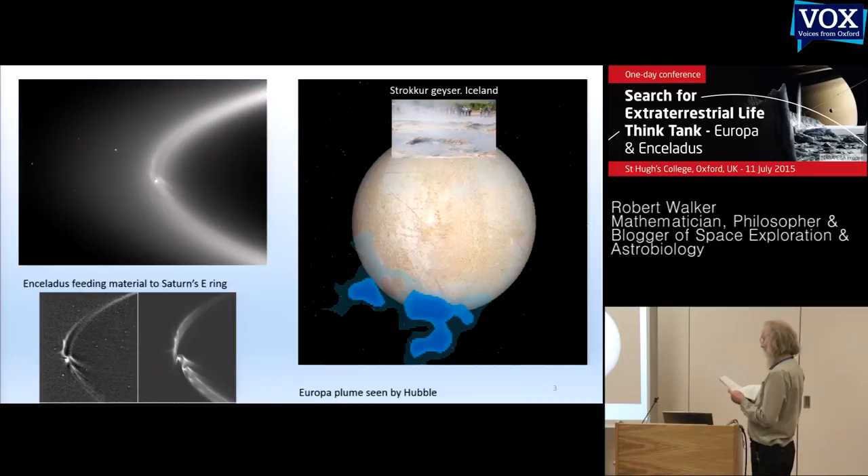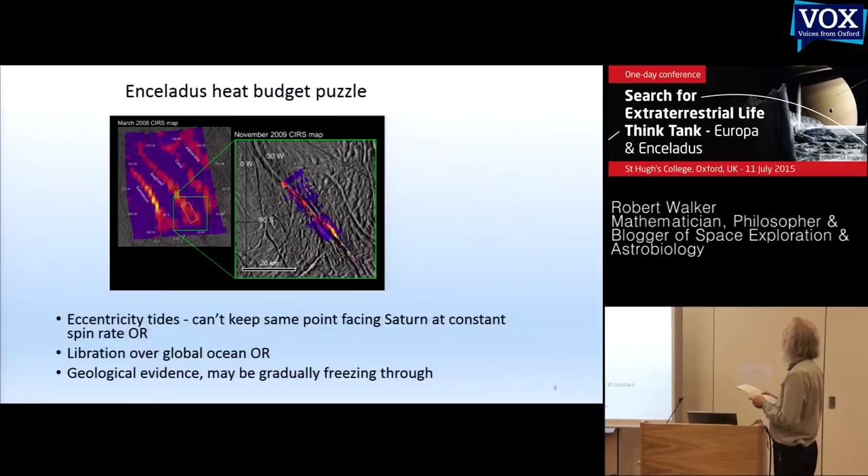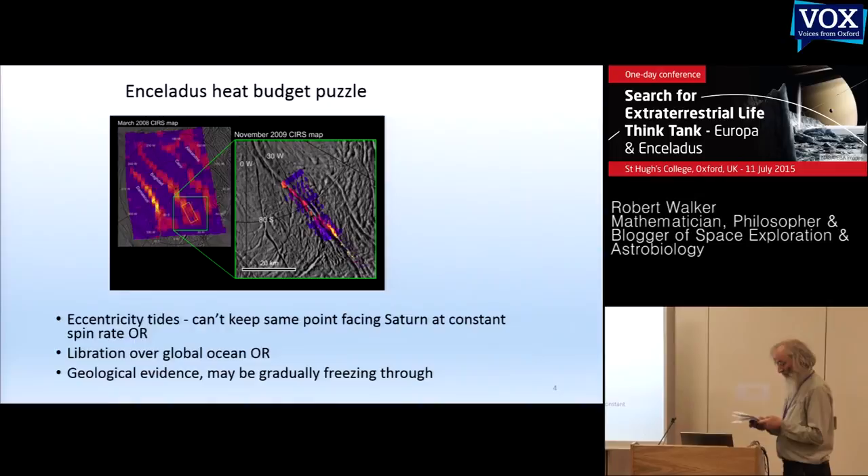Enceladus' ocean is kept liquid by eccentricity tides. It can't go into a circular orbit because of resonances with Dione. Its heat budget is a long-standing puzzle — some models work but require assumptions about its interior. Evidence from earlier tiger stripes that have frozen over suggests it may be freezing slowly. We don't need to worry about the next few thousand years, but the geysers may stop within 200 million years.